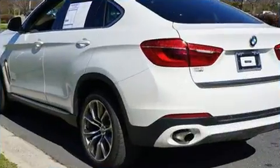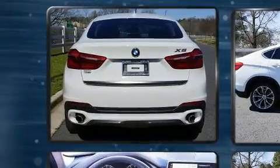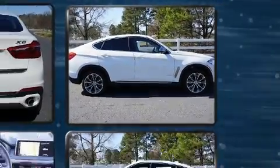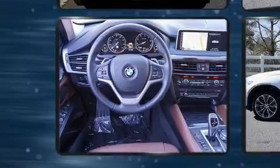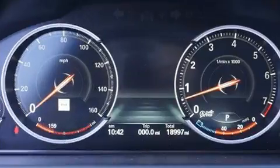It features an automatic transmission, rear-wheel drive, and a three-liter six-cylinder engine. A turbocharger further enhances performance while also preserving fuel economy. BMW prioritized practicality, efficiency, and style by including leather upholstery, a blind spot monitoring system, and cruise control.